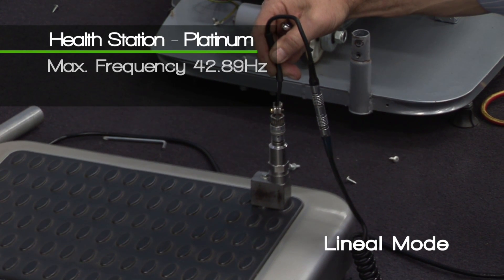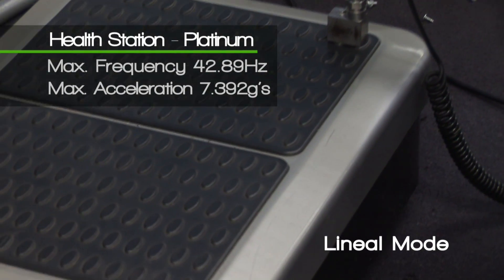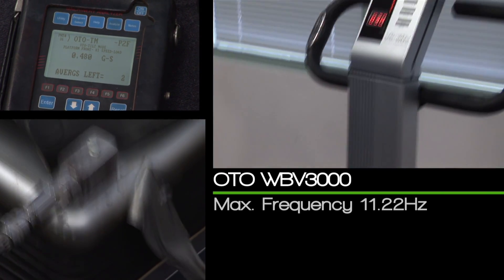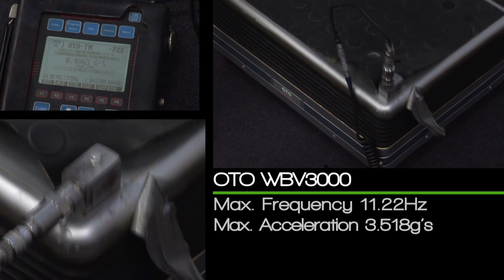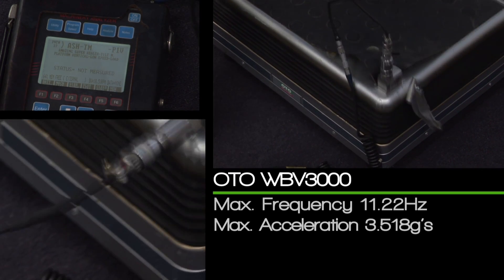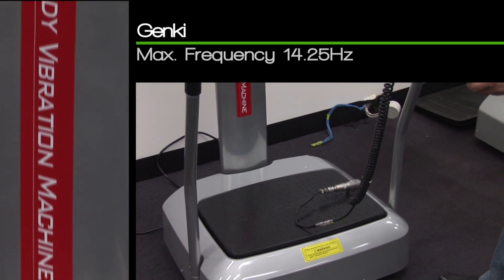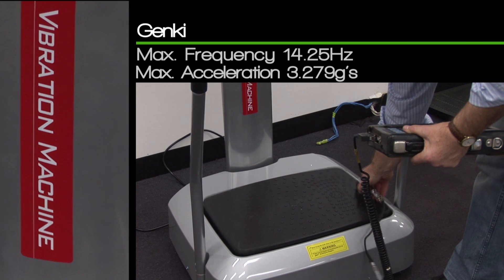Health Station Platinum, lineal mode: maximum frequency 42.89 Hz, maximum acceleration 7.392 Gs. OTO WBV 3000: maximum frequency 11.22 Hz, maximum acceleration 3.518 Gs. Genki: maximum frequency 14.25 Hz, maximum acceleration 3.279 Gs.